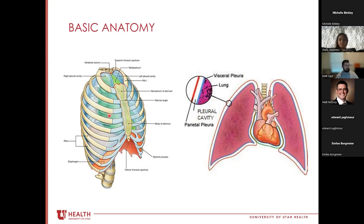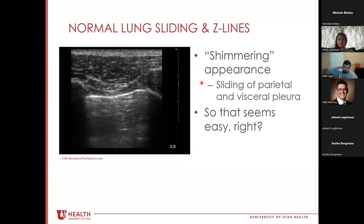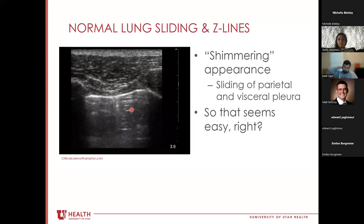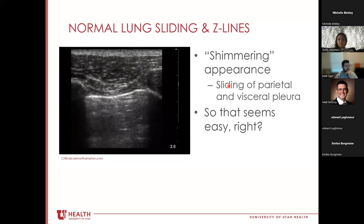Anatomically, there are two pleural linings: the parietal pleura lining the outer thorax, and the visceral pleura lining the lung. There's a potential space between them, but a key concept in lung ultrasound is that these should normally be touching. The interface appears as a bright white hyperechoic shimmering line — that shimmering is the parietal and visceral pleura sliding against each other. There are also small hyperechoic vertical lines called Z-lines that indicate lung sliding.